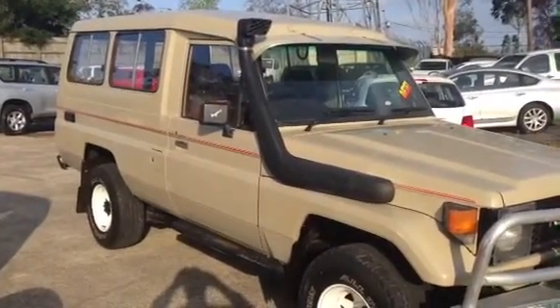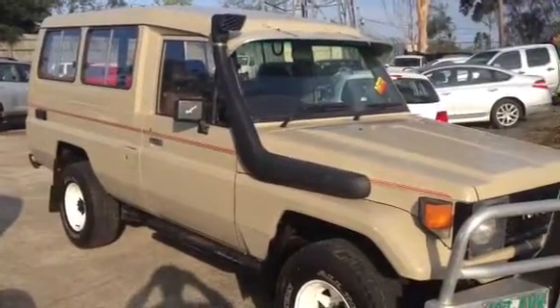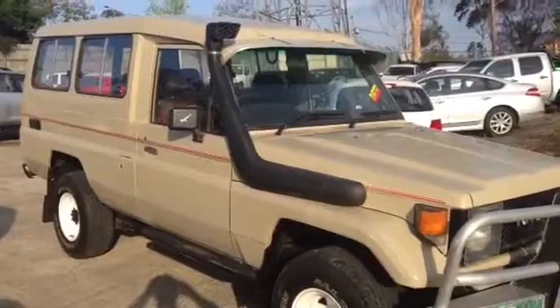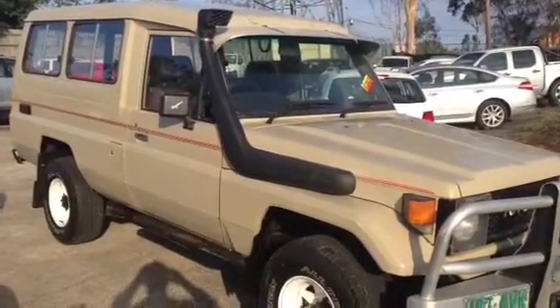Good afternoon Brian, here's our video tour of our '87 Toyota Land Cruiser Troopy, done 261,000 Ks. Today I'm going to take you around the outside of the vehicle, inside the vehicle, and show you all of the features.